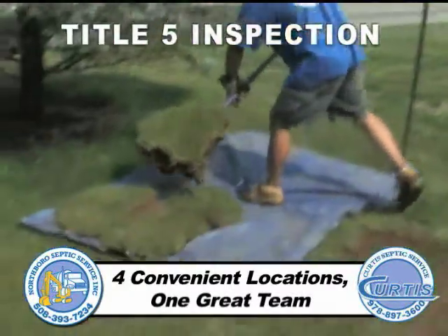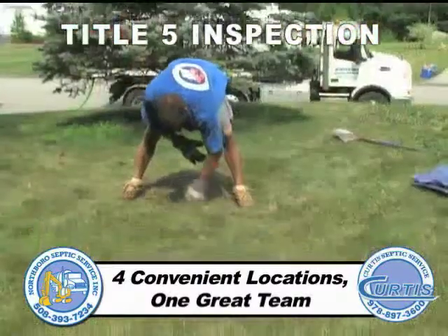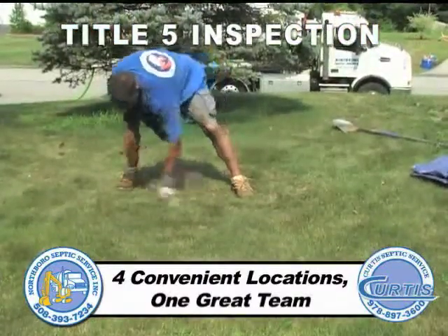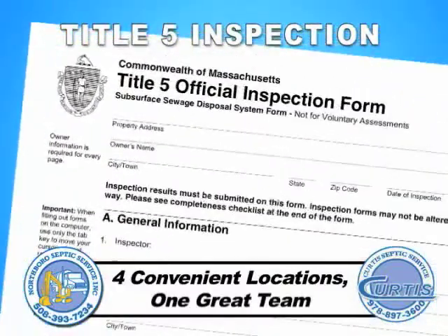We will save the sod, use tarps, and reseed disturbed areas. Our goal is to always minimize the impact to your yard. Our highly trained office staff can usually process and get your completed report to you in one to two days if needed.